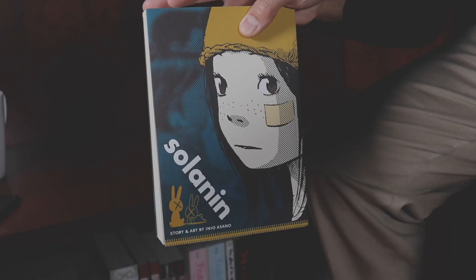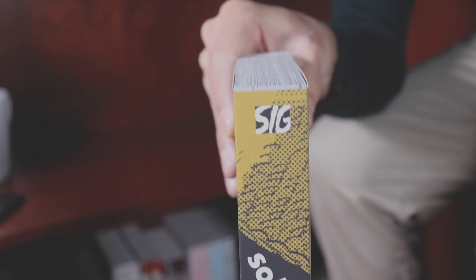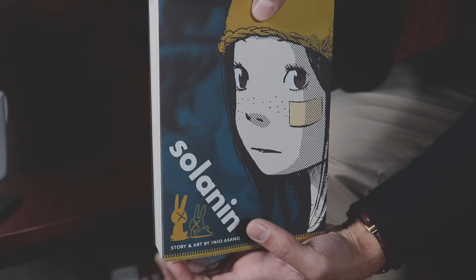So it's that time of the night to get into Inio Asano, and of course I am talking about Solanin — this will be the first Asano work that I actually jump into. This is a Viz Media publication and it is a one-and-done. I have yet to actually jump into this one, but I am very, very excited. This follows the adventures of a recent college graduate and her boyfriend as they try and struggle throughout life, figuring out where they fit and what is the purpose of how they fit into society. I could not be more interested in reading this series — more to come, expect a video on Solanin soon.